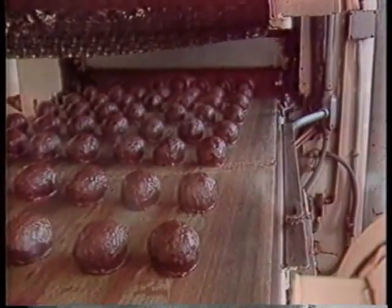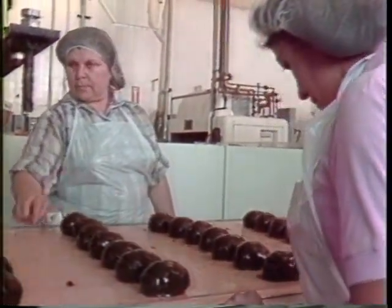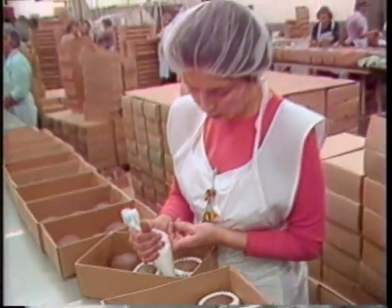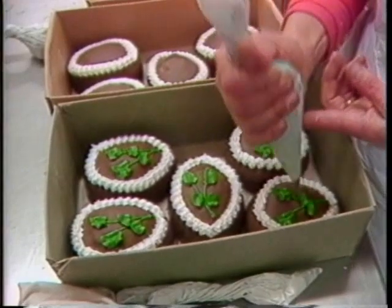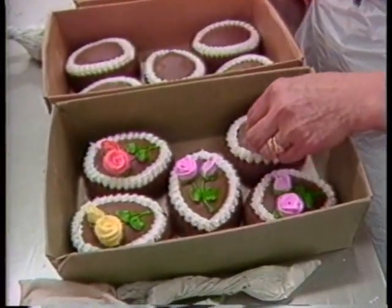Every ball is coated twice and the excess chocolate is shaken off. Careful attention to detail is taken as each ball is manicured to perfection. And then the fun really begins — the finishing decorative touches are added, which makes these balls too pretty to eat.